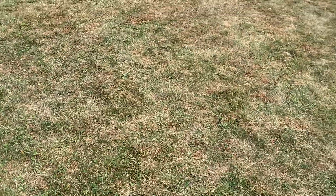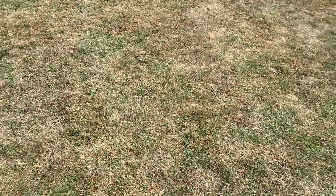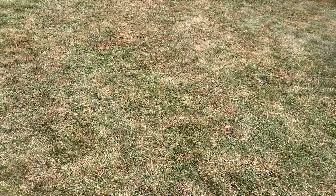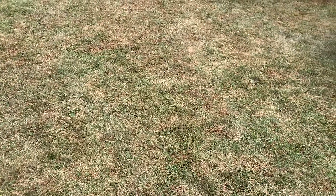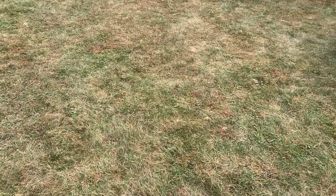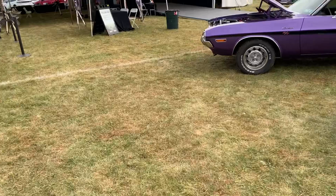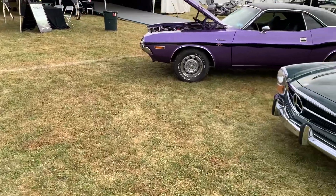Hey, good morning. It's September 20th, Friday, 2024. We're at the scene of the Saratoga Auto Museum Auto Auction. I'm going to take a quick walk around and check out some of the vehicles that are on sale this weekend.